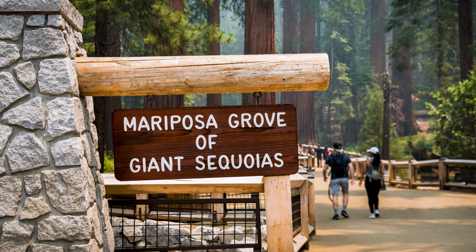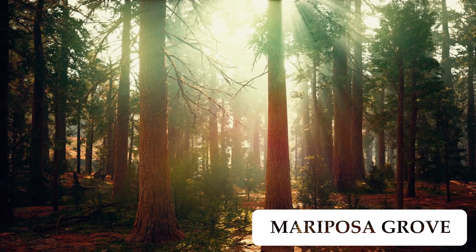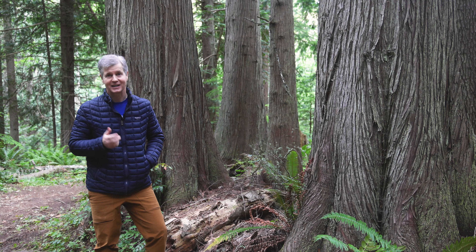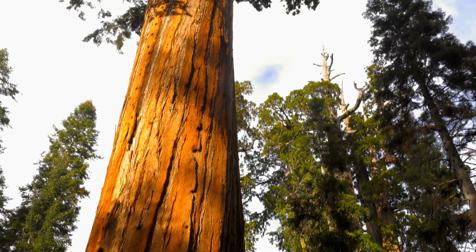Mariposa Grove is home to over 500 mature giant sequoia trees, including the famous Grizzly Giant and the California Tunnel Tree. If you haven't stood beneath a giant sequoia, well, you have to — it's absolutely unreal.